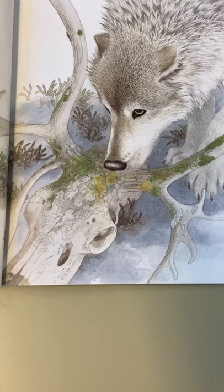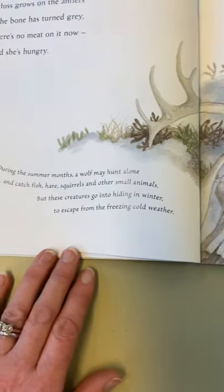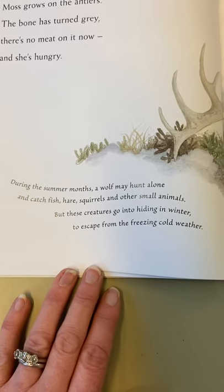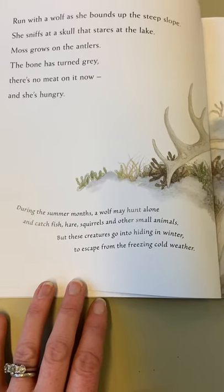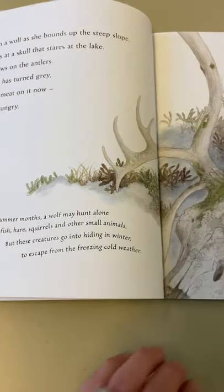There's the wolf. She's hungry now, but there's no meat on that, is there? It's decomposed. So, our fact is: during the summer months, a wolf may hunt alone and catch fish, hare and squirrels, and other small animals, but these creatures go into hiding in the winter to escape from the freezing cold weather.